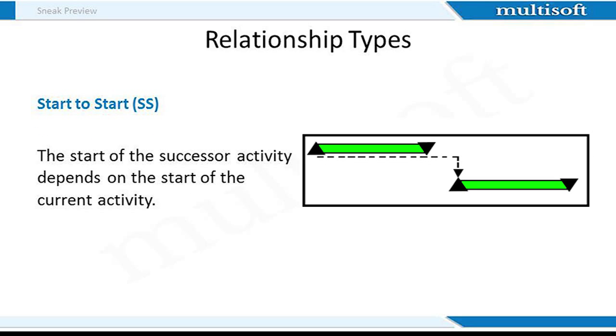Start to Start, or SS: in this relationship type, the start of the successor task is gated by the start of the predecessor activity. Until the predecessor starts, the successor cannot start. However, it does not mean both have to start at exactly the same time — the successor can start sometime after the beginning of the predecessor's activity. An example is tabulating results from market research. As survey responses are received, we enter the data into a database and tabulate the information without waiting for all responses to return.